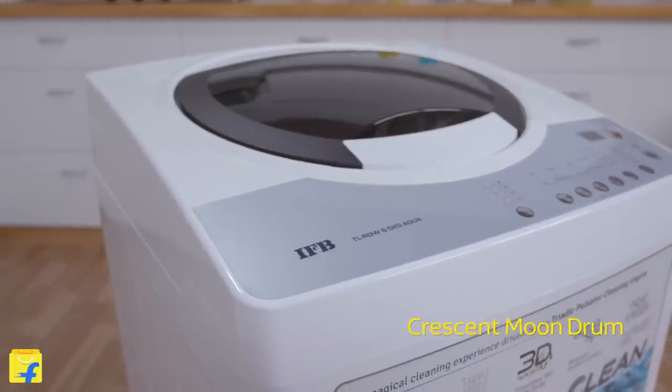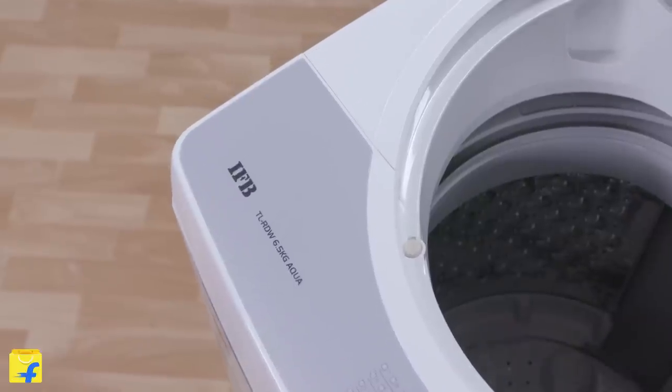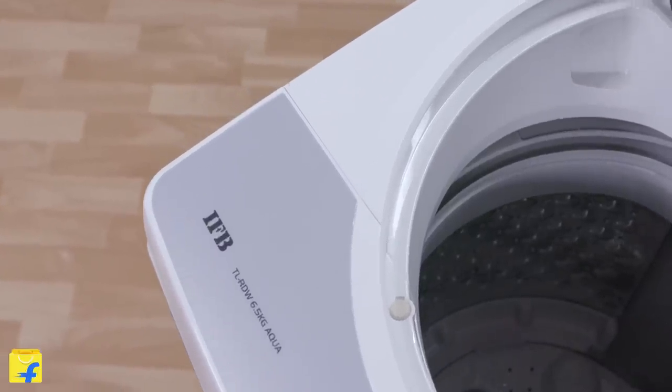IFB presents a new series of washing machines with a unique crescent Moon drum design which rushes water through the clothes to remove all the dirt and stains better. It is this crescent Moon drum that ensures gentle handling of your sophisticated clothes as it forms a soft water layer that protects your clothes.